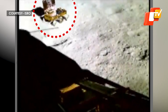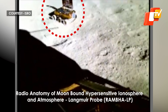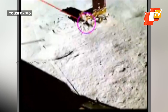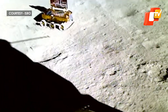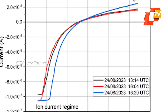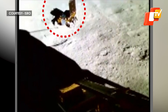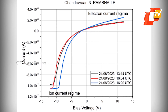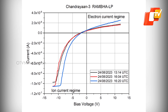As per the latest in-situ scientific experiments, RAMBHA-LP — the Radio-Anatomy of Moon-Bound Hypersensitive Ionosphere and Atmosphere Langmuir Probe payload onboard the Chandrayaan-3 lander — has made first-ever measurements of the near-surface lunar plasma environment over the South Polar region. The initial assessment indicates that the plasma near the lunar surface is relatively sparse. ISRO informed that these quantitative measurements potentially assist in mitigating the noise that lunar plasma introduces into radio-wave communication.